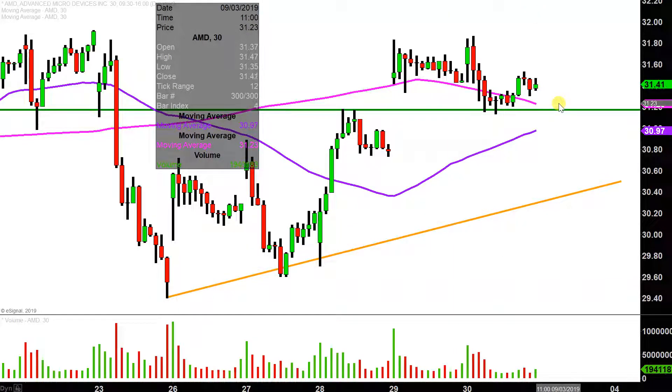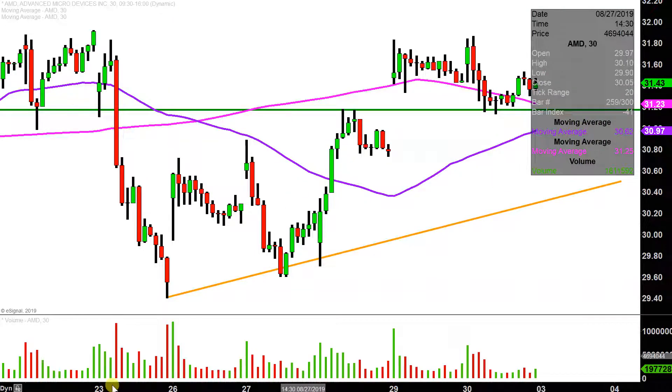Nobody wants to see the price drop down there, and I'm not saying that's what's going to happen. My point is that $31.15 is not a do-or-die level. So if the price falls below there, there's still plenty of other areas of support down below.